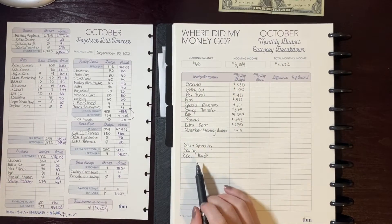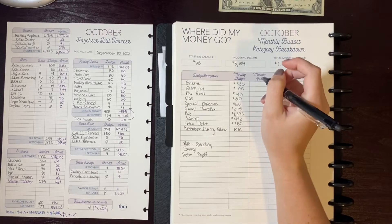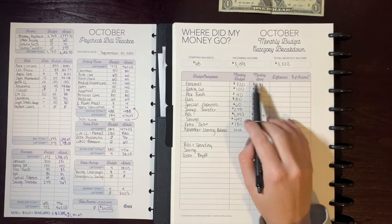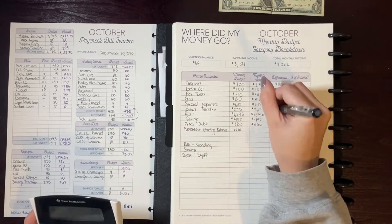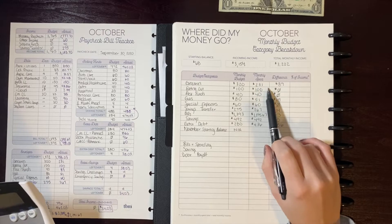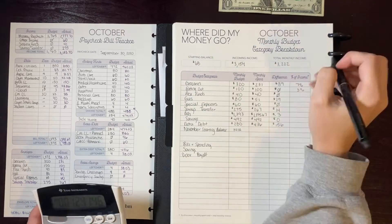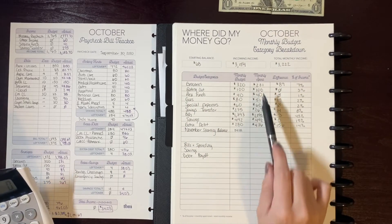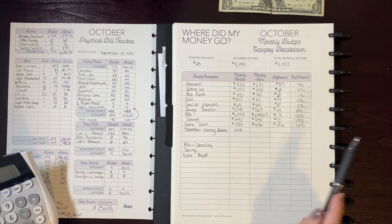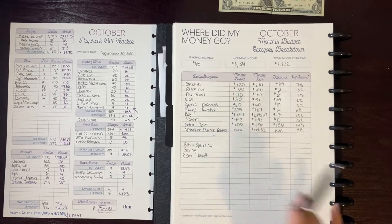Here are all my categories laid out with the budget amounts, and now I'm going to fill in what I actually spent — taken from my monthly budget. Then I'll subtract to get the difference. The last column shows what percentage of income was used per category. To get my November starting balance, I add up everything I spent and subtract it from my income — that gives me how much I have going into November.